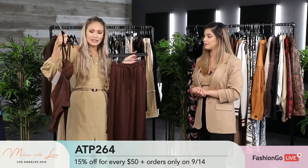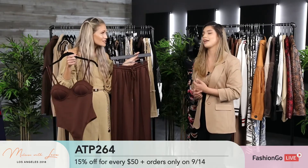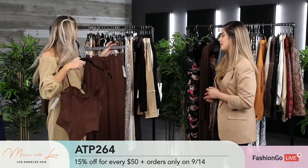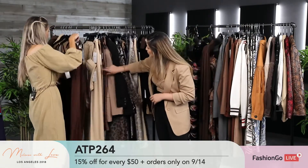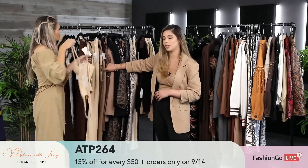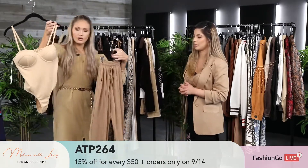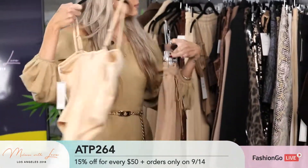Before we started filming, we were discussing the inspiration behind the line — it's very much sexy but comfortable. This piece especially — you don't feel uncomfortable, you're still pretty covered for the most part, but with a little push-up with the corset look. Corsets are everywhere right now — hello New York Fashion Week — so this stuff is definitely on trend. It comes in chocolate, cream, and mocha.